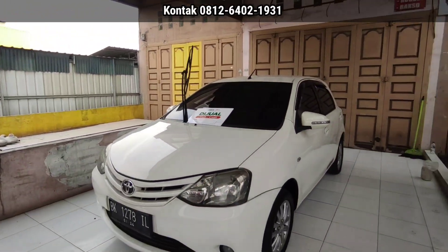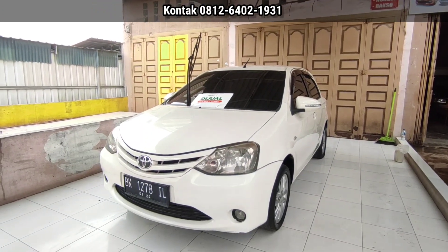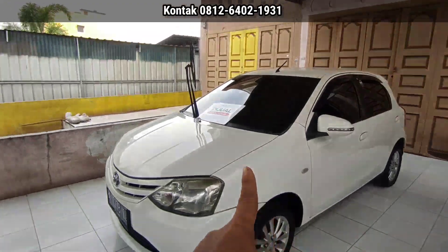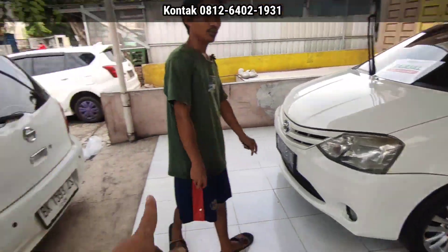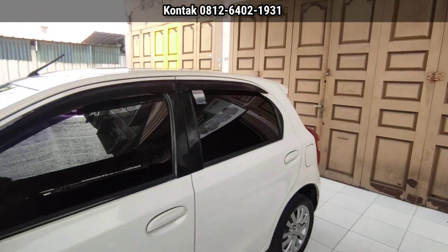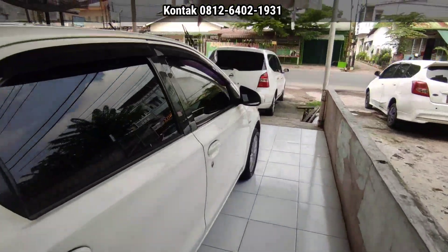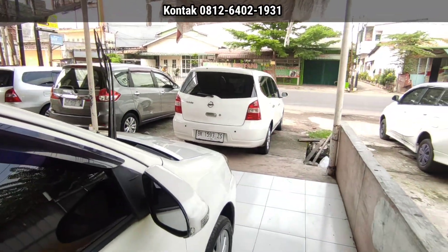Lalu ada Toyota Avanza 2013 tipe IPE. Pajaknya bulan 1, sampai 2024. Harganya 85 juta nego — selisih 10 juta dari yang tadi. Ini merek Toyota, yang tadi merek Nissan. Untuk kelebihan dan kekurangannya silahkan cari sendiri di Google, sama-sama punya kelebihan dan kekurangan. Masalah spare part lebih mudah di Toyota. Kalau mau yang luas dengan baris ketiga, dia ini pilihannya, dan harganya pun murah.